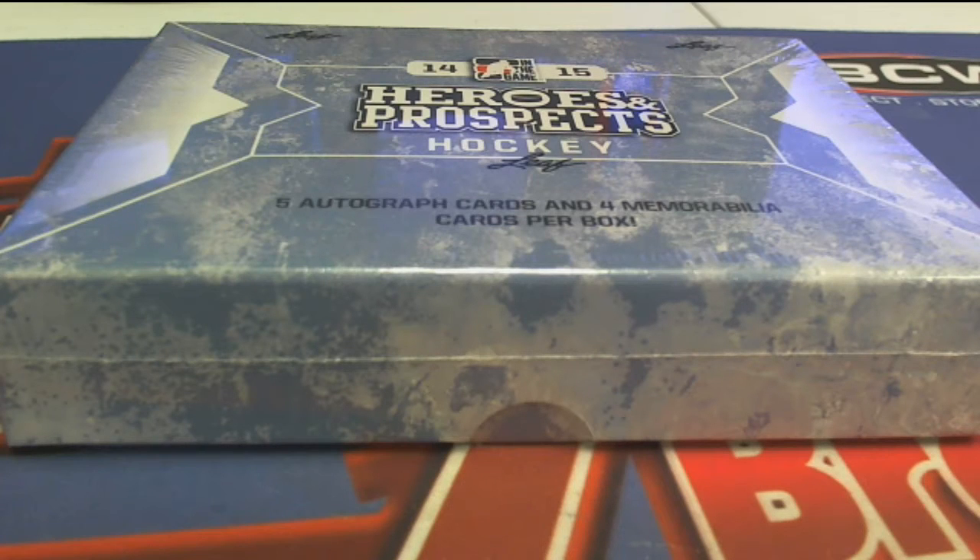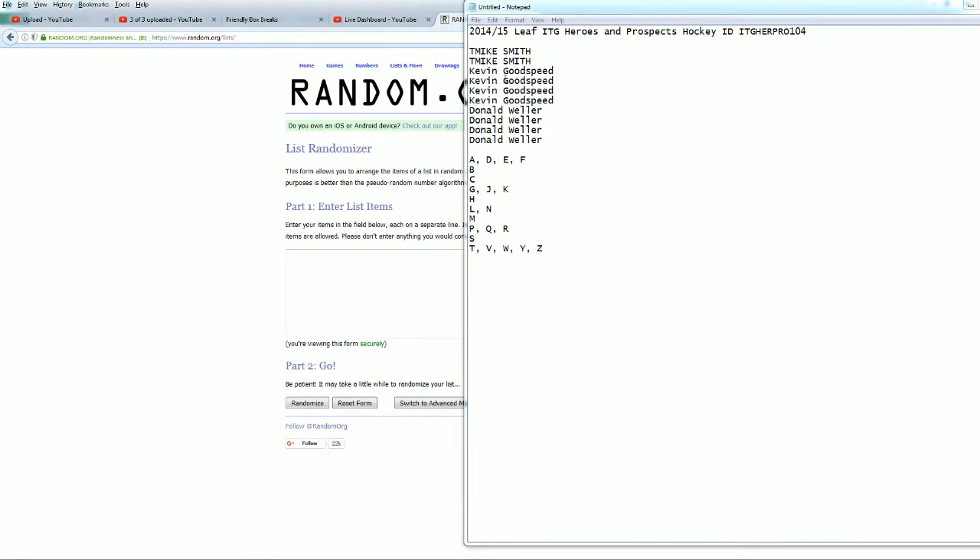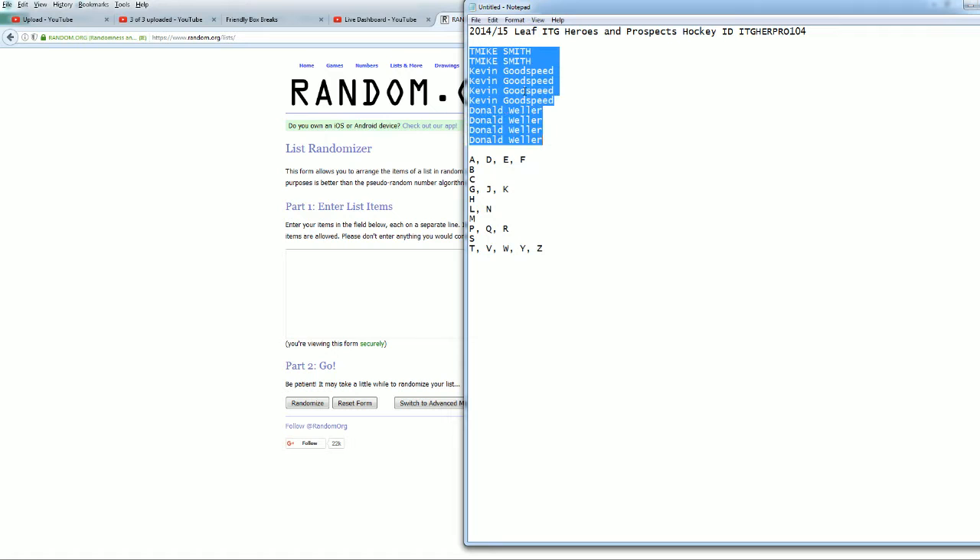Here it is guys, 2014-15 Leaf ITG Heroes and Prospects number 104, and here we go. T-Mike down to the Don and JB.